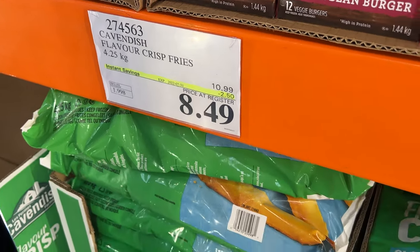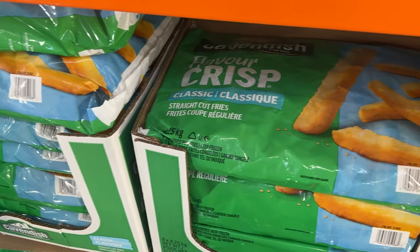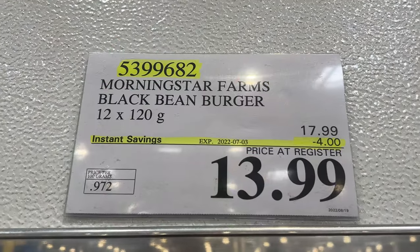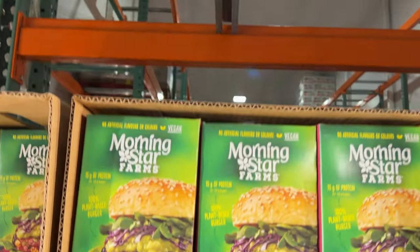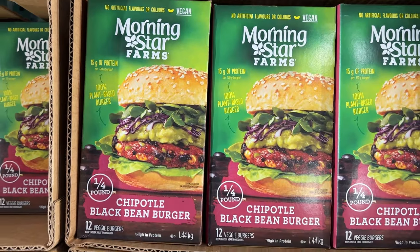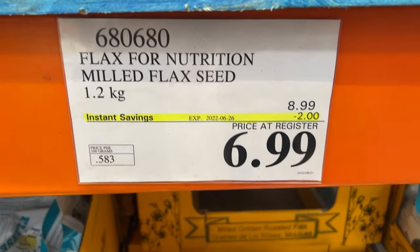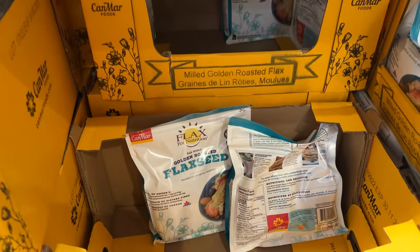And my favorite fries — the Costco fries — are on sale. In fact, I bought some last week and they refunded me the difference this week. That's how great Costco is: find something on sale and they'll give you the difference a week or two later.